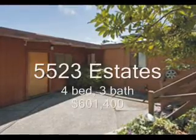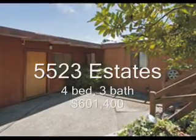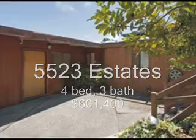5523 Estates Drive, 4 bedroom, 3 bath, 2,382 square feet, sold at $601,000, 31 days on the market.